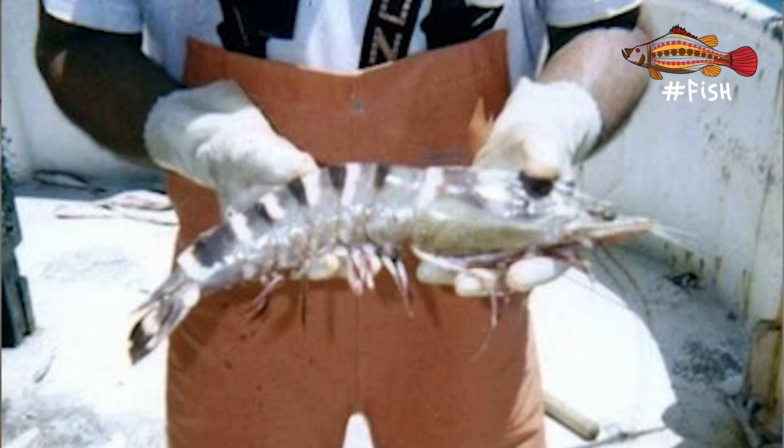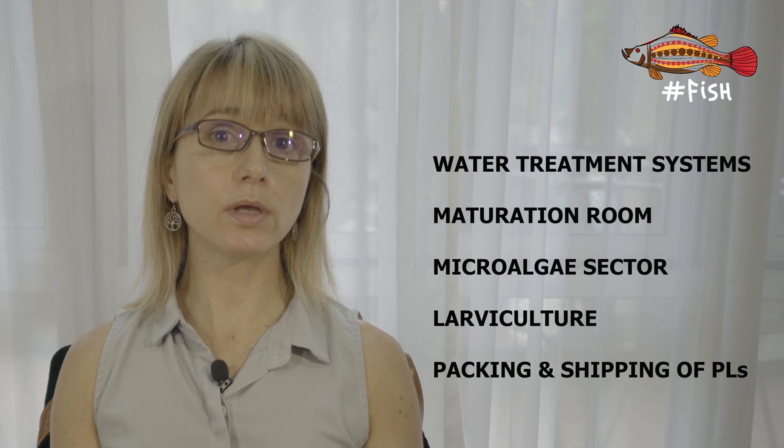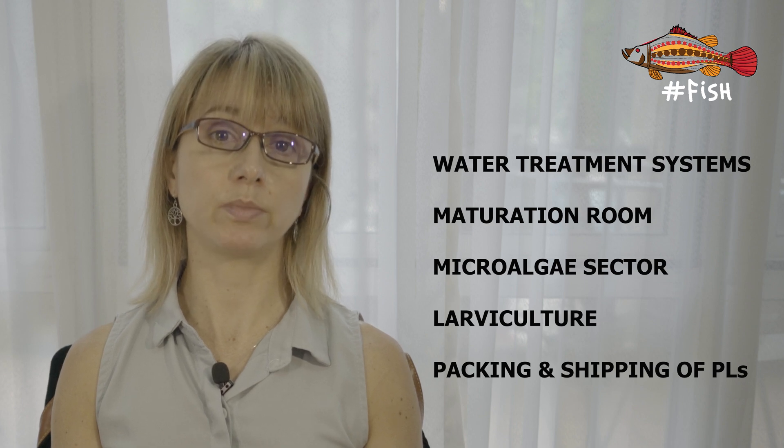When I started working at AquaTech hatchery in Brazil, I was fascinated by this part of the hatchery. I was amazed by the size these breeding shrimp could reach, and even more fascinated by how complex it is to make sure these animals actually breed. The hatchery is composed of different departments with a high level of separation between them: the water treatment system, the maturation room where shrimp breed and we get the eggs from, the microalgae room where we grow different species of algae to feed the larvae, the larvae culture, and a room for packing and shipping the PLs to the farm.